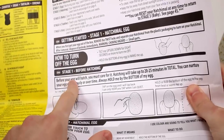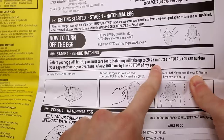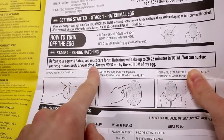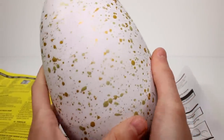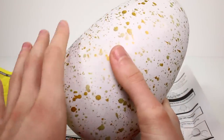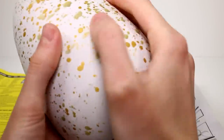Speaking of falling asleep, it says: before your egg will hatch, you must care for it. Hatching will take up to 20 to 25 minutes in total. You can nurture your egg continuously or over time. Always hold it by the bottom of the egg. I say this every time — if you start hatching and then have something to do, you can just set it down; it'll go to sleep and stop its process so you won't miss it hatching. Stage one: hatchable egg — tilt, tap, or touch to interact.